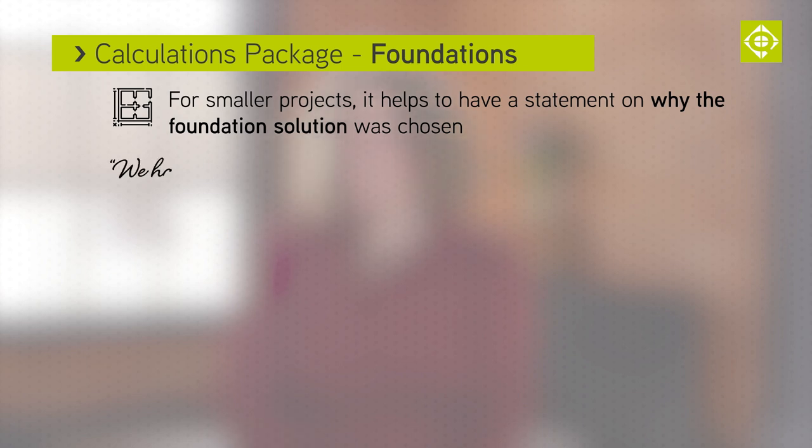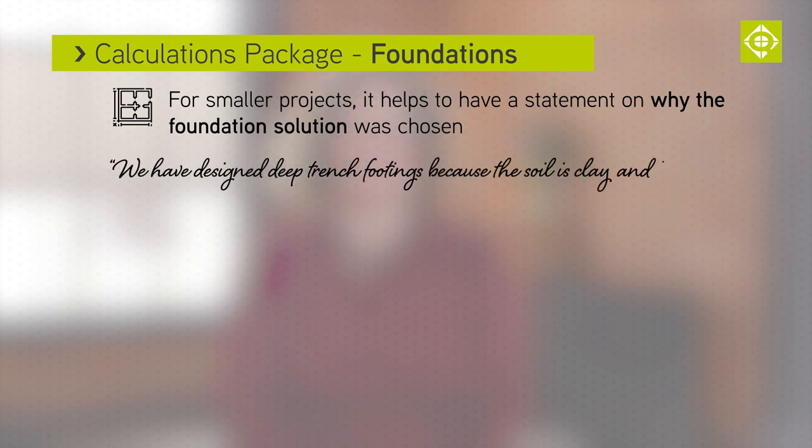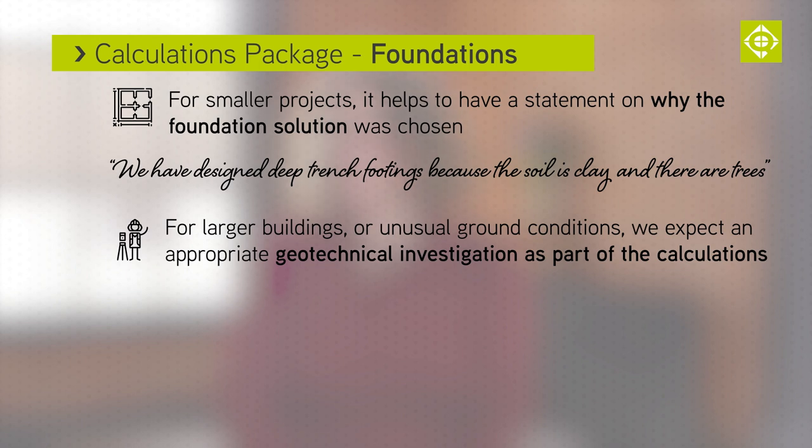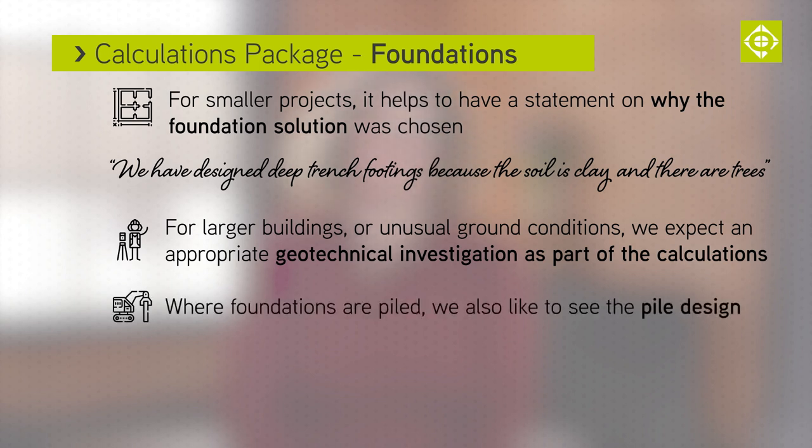When it comes to foundations for smaller projects, it's extremely useful to have a statement telling us why the design engineer has chosen this or that foundation solution. For example, we have designed deep trench footings because the soil is clay and there are trees. Or, we decided to use a raft slab to support the new extension to avoid undermining the existing building. For larger buildings or projects on a site with odd ground conditions, as part of the calculation package, we would expect to see a geotechnical investigation appropriate for the building. Piling is a common solution for larger buildings, so we would also like to see the pile design.